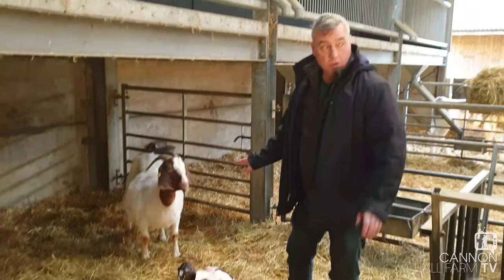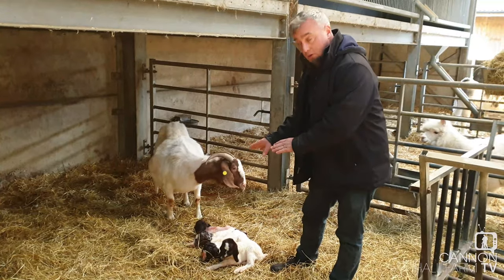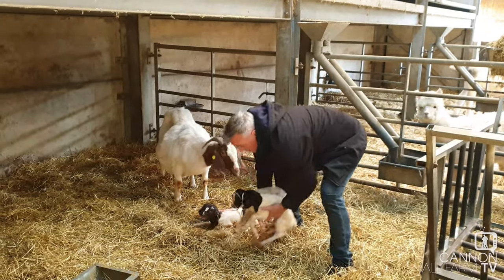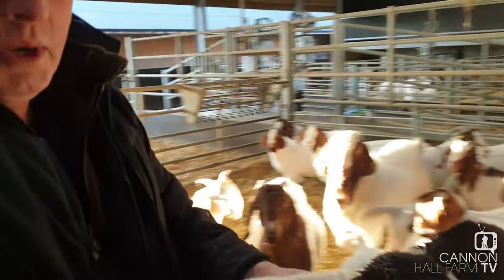Right, I'm just going to move these goats across into a pen so she can get that bond, and the little goats could start wandering off in all directions and she won't be able to cope with it. So I'll move the two stronger ones first. Tell you what, there's some weight about them now.